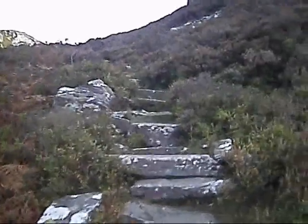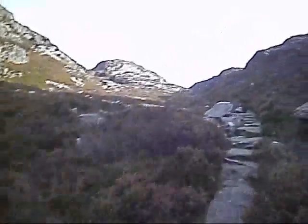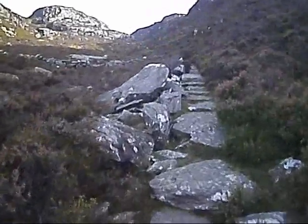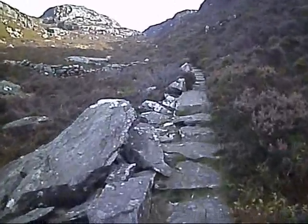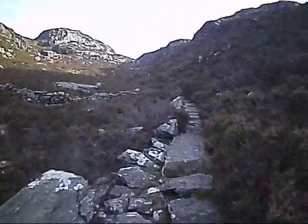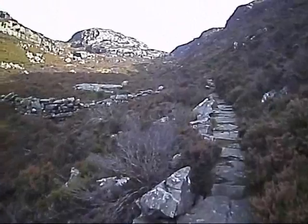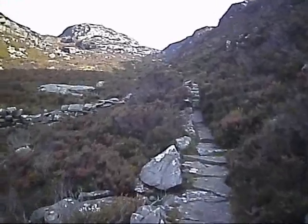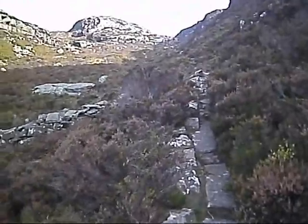There are goats up here. I believe they have a herd now. This particular section of the path is a good example of probably the original medieval path, which is called the Roman Steps. Now, there probably was a path or route over this pass in Roman times, but these particular slabs we're looking at now are probably put down sometime during the medieval ages.